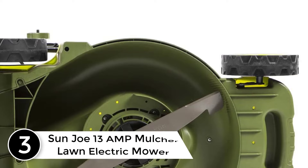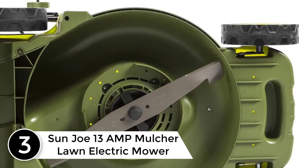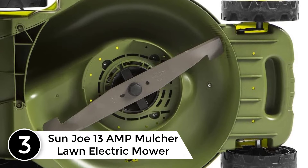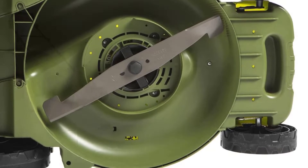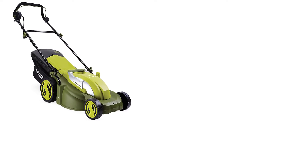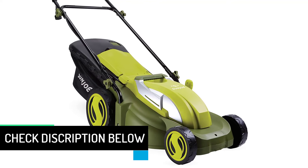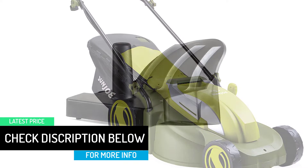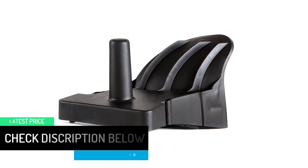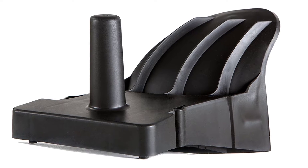At number 3: the Sun Joe 13 AMP Mulcher Lawn Electric Mower. The robust build of the motor in this mower is a unique attraction. Grass cutting capacity ranges approximately 16 to 17 inches. You can adjust the height to 7 positions for smooth cutting of different grass shapes. Another benefit is the convertible feature that allows you to transform it into a mulcher. You will be amazed by the fast speed of this electric mower.